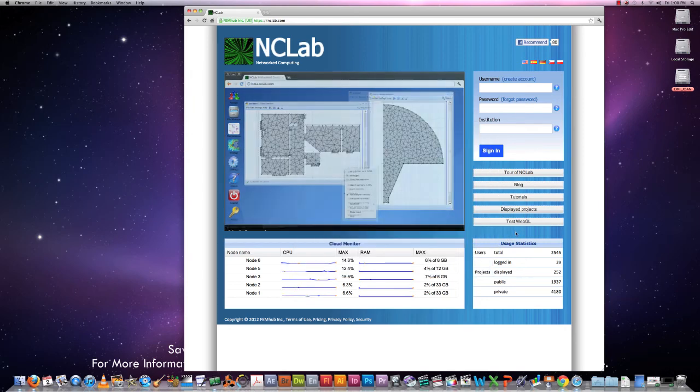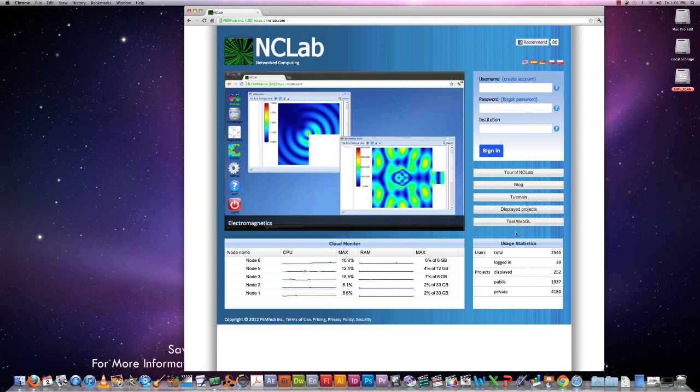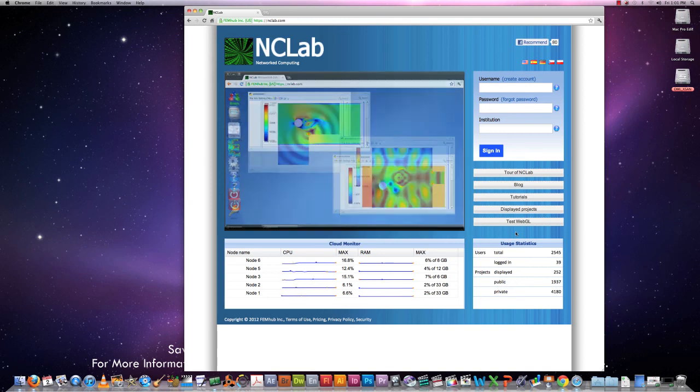With this, I would like to stop and invite you to explore NCLab. Institutions who wish to use NCLab in the classroom pay a symbolic annual subscription fee, but NCLab is completely free for personal, individual, non-commercial use. So you can create an account and log in. Thank you very much.